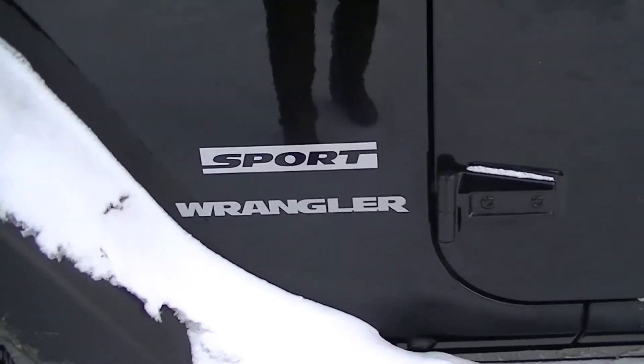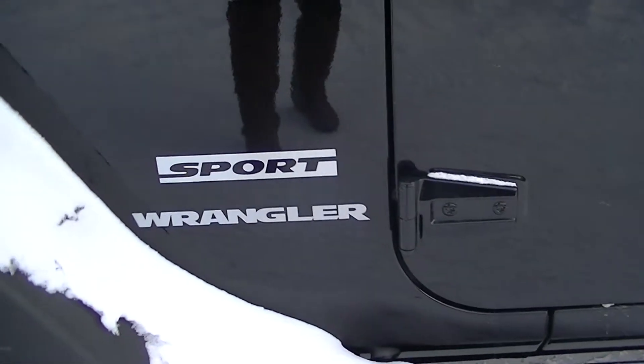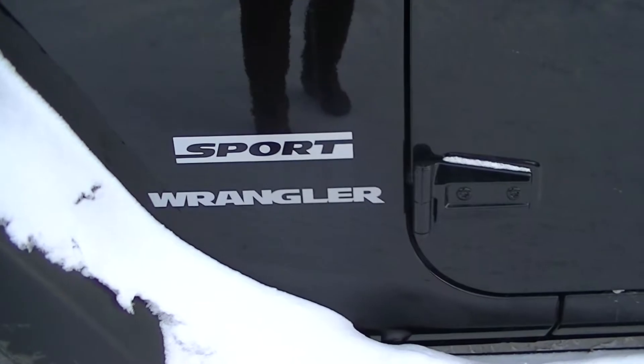Hi Peter, it's Eleni from Londonderry Dodge. I thought I'd send you a quick video regarding the 2014 Jeep Wrangler Sport that you called and inquired about.